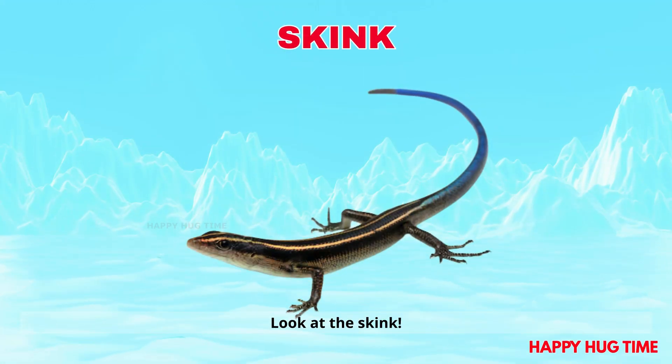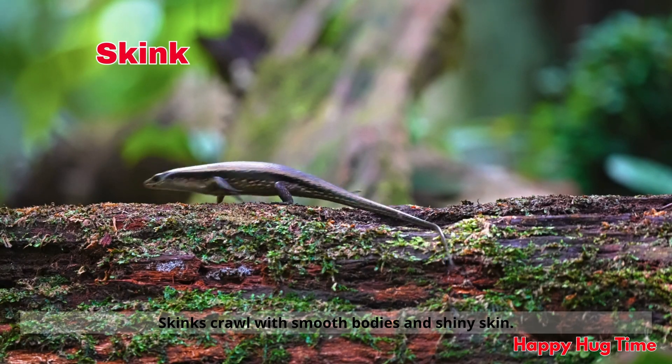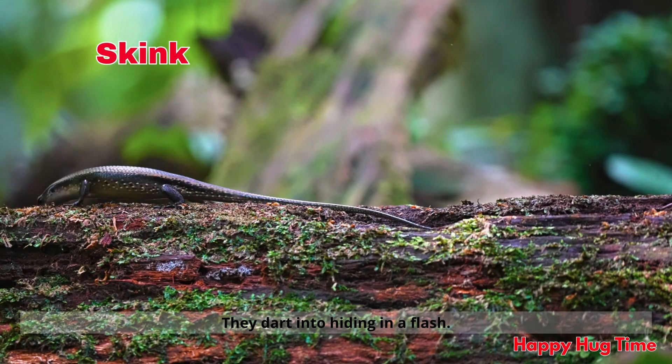Look at the skink! Skinks crawl with smooth bodies and shiny skin. They dart into hiding in a flash.